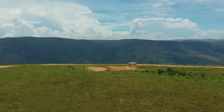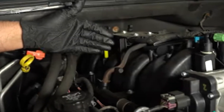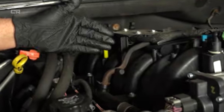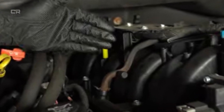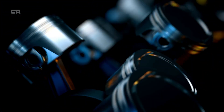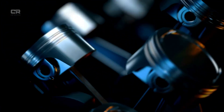Yet in recent years, that reputation has been tested. Owners, technicians, and engineers have increasingly pointed to recurring mechanical failures that, if left unaddressed, can lead to catastrophic engine damage. By 2026, however, a critical series of engineering changes has emerged that fundamentally alters the long-term outlook of the 5.3L V8.